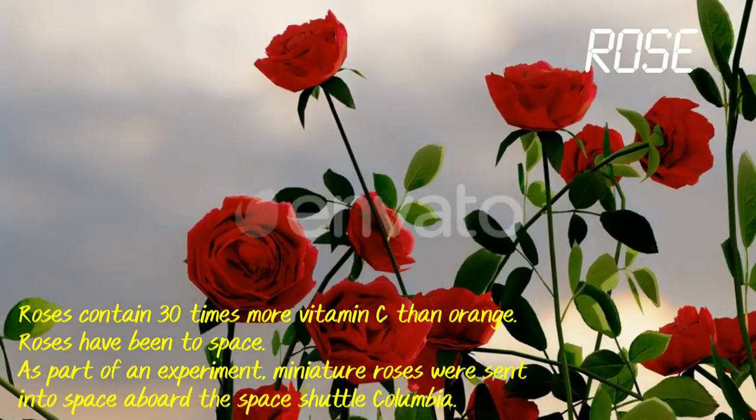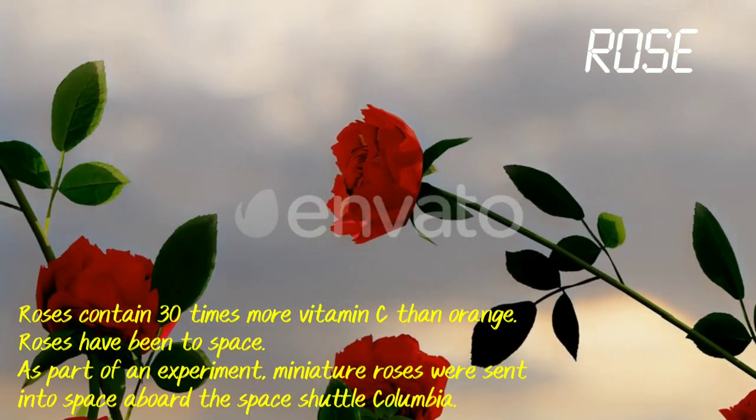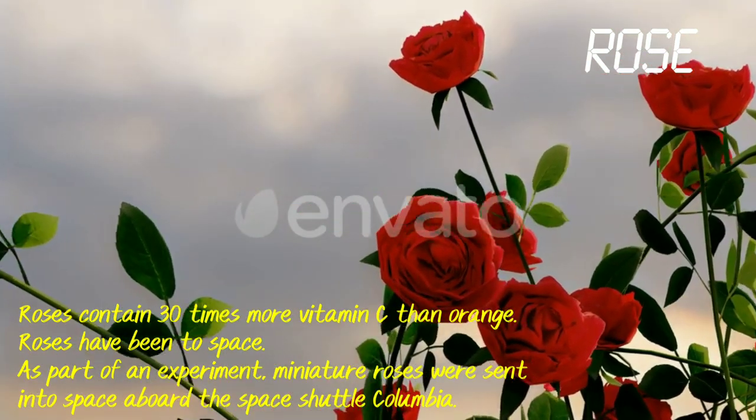Roses. It contains 30 times more vitamin C than orange. It has been to space — as an experiment, miniature roses were sent into space aboard the space shuttle Columbia.